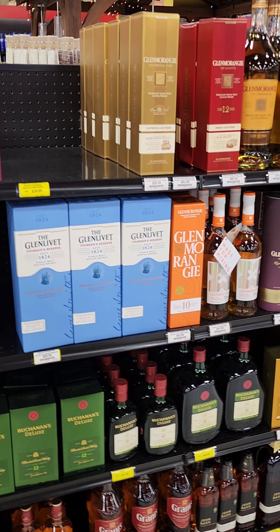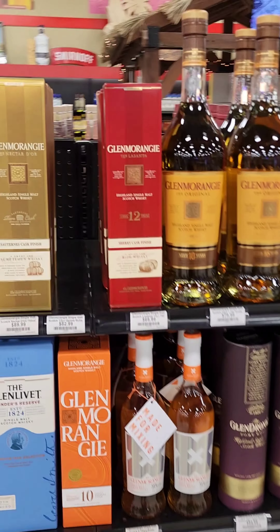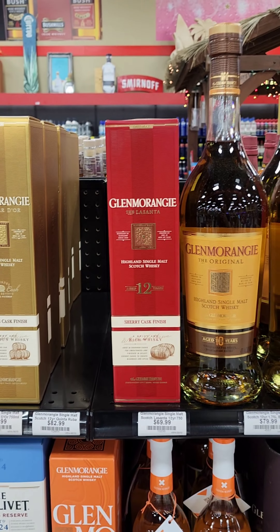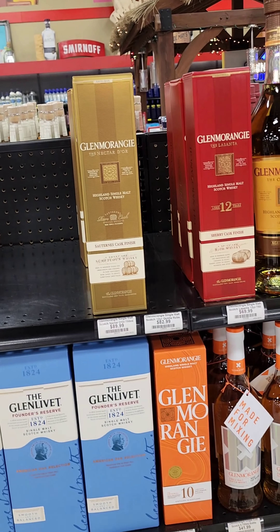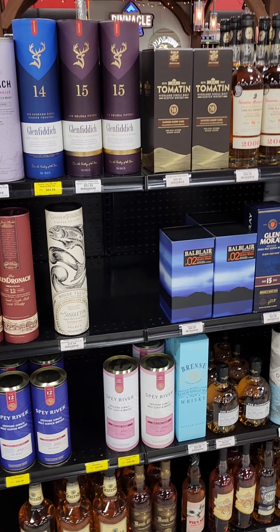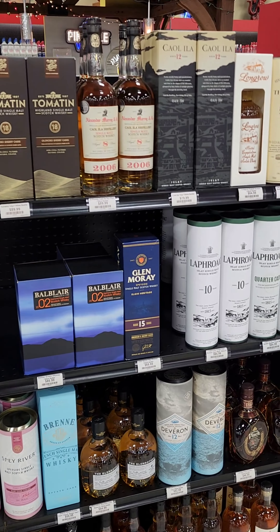I'll say the ones I know how to pronounce — this is one that I really like that gets overlooked a lot. It's going up a lot in price though. That used to be a $46 bottle, sherry cask finished, really really good. I don't know if it's still a buy at $69, but it was at $46.